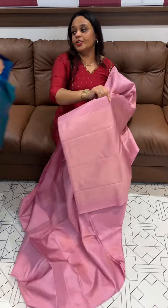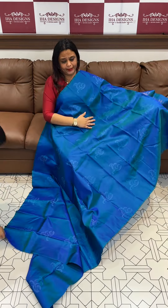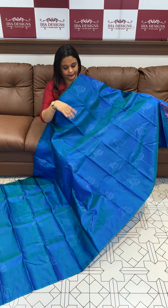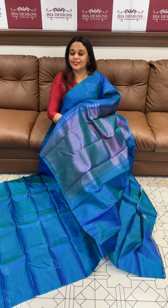Express delivery is ready for dispatch. Available in peacock blue, pink color, and rose from green color. Ready for dispatch, express delivery.